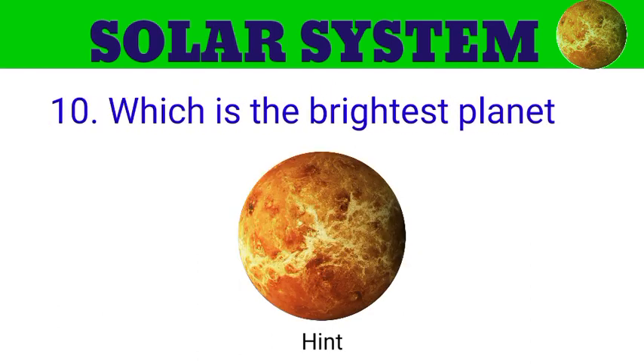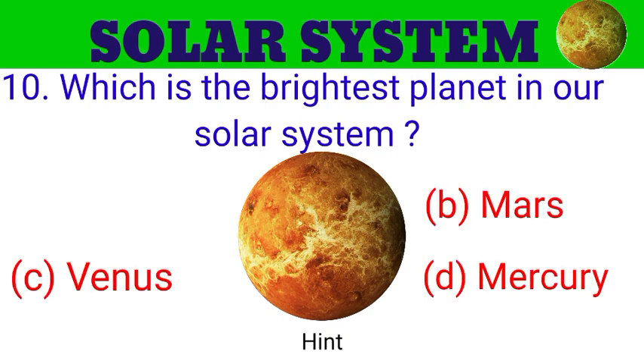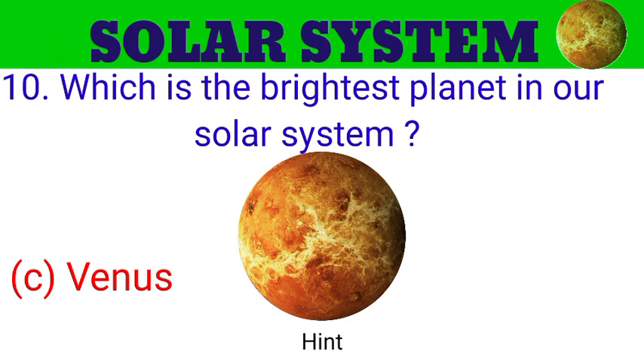Question number 10. Which is the brightest planet in our solar system? The options are A. Sun, B. Mars, C. Venus, D. Mercury. And the answer is Venus.